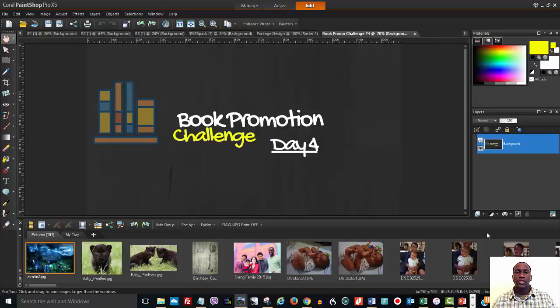Hey guys, welcome to day four of the 30 day book promotion challenge. Today we're going to talk about the three must-have pages on your author website.